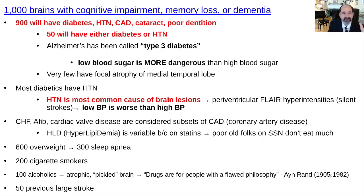I can tell you right off the get-go, about 900 of them will have diabetes, high blood pressure, coronary artery disease, at least one eye with cataract surgery, and they'll have poor dentition. These things all go together. And there'll be another 50 — about 95% total — that'll have either diabetes or hypertension, and quite often it just won't be listed in the history and physical.